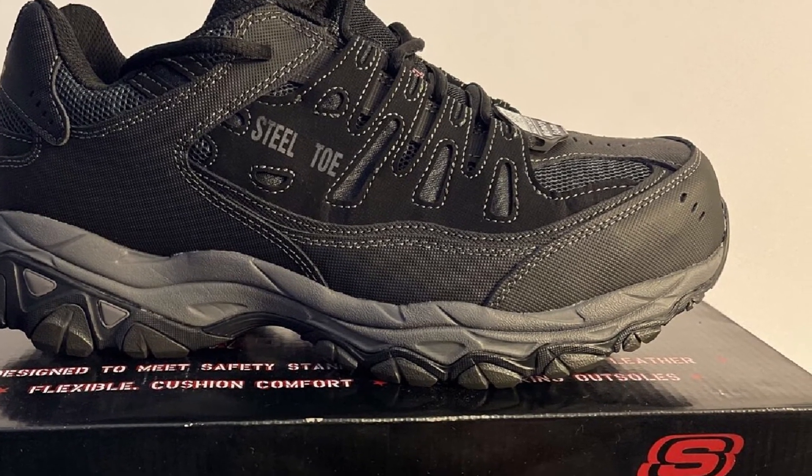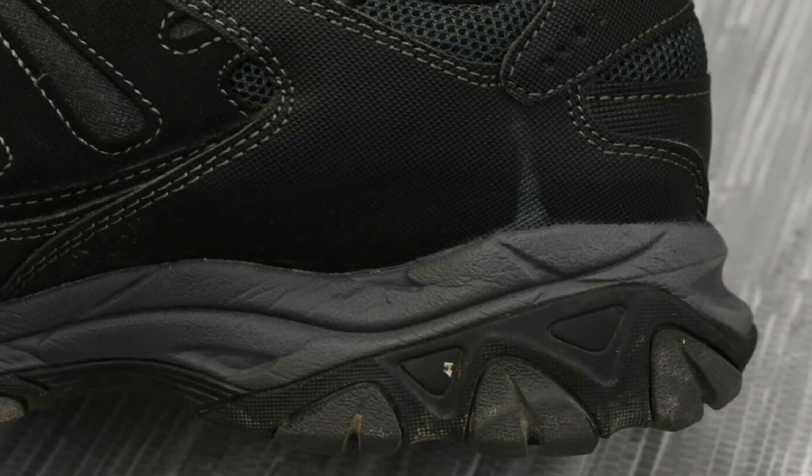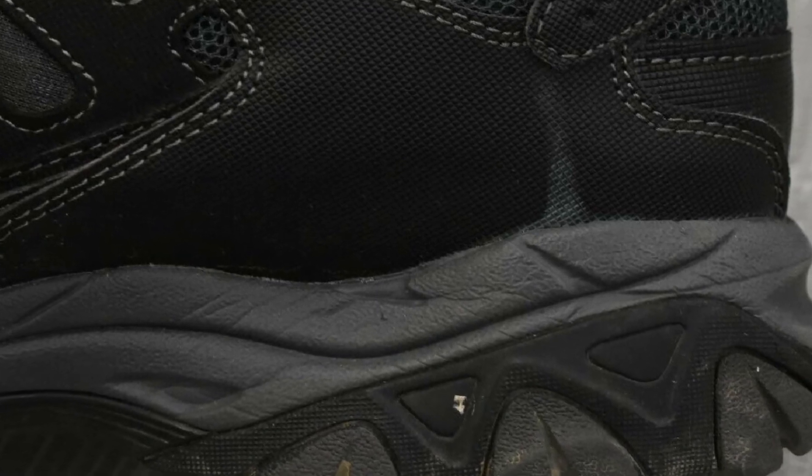In terms of protection, these boots come with electrical hazard protection and steel safety toes, which are essential for most workers that work near heavy tools and machine parts that might crush their toes if they were to fall.